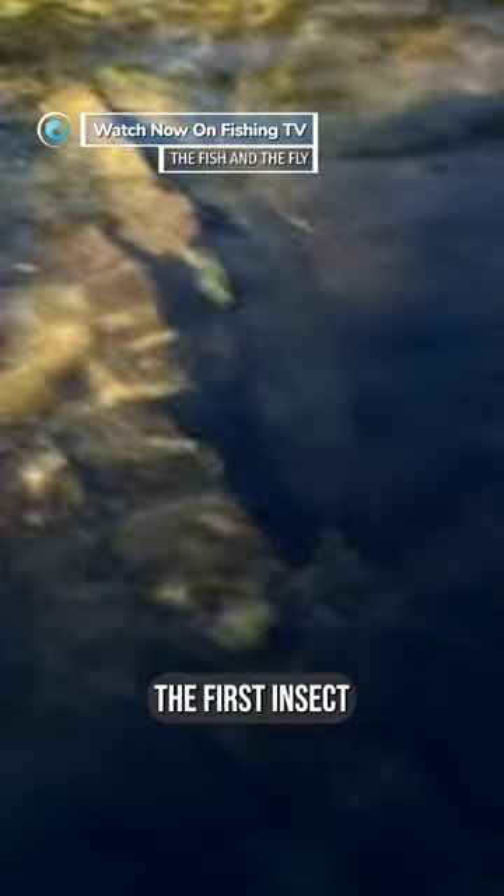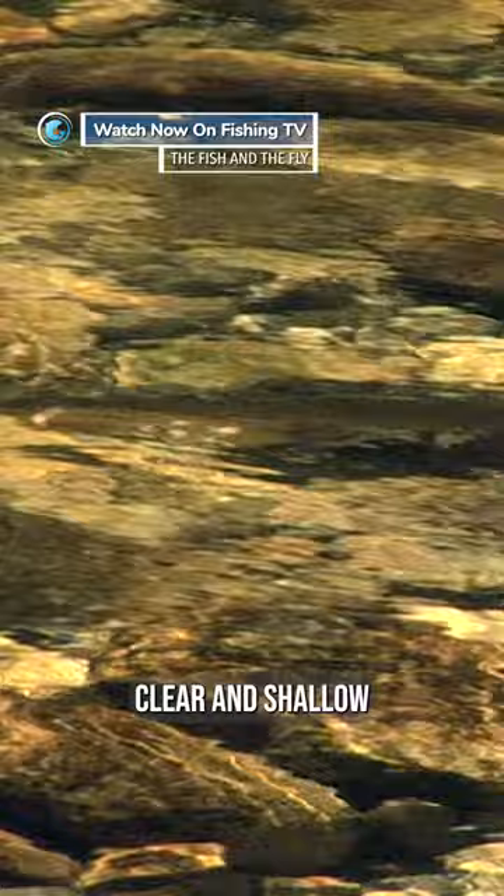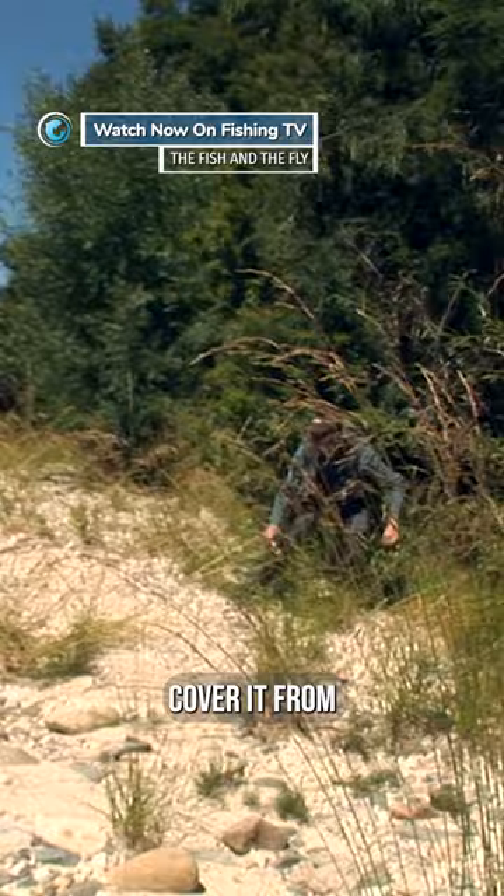The first insect Morton catches is a caddis. The water's clear and shallow. The trout in these rivers are extremely shy. Morton cannot cover it from this position — the trout would see him immediately.